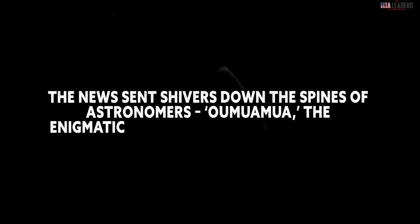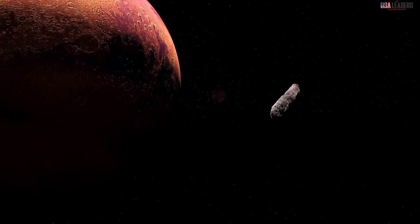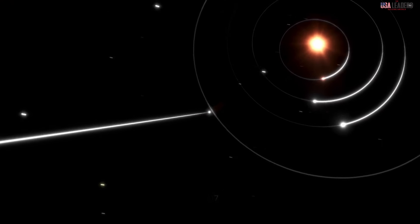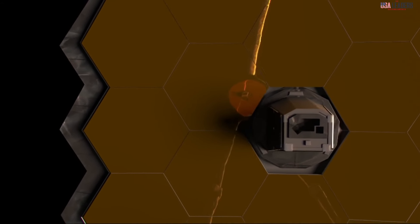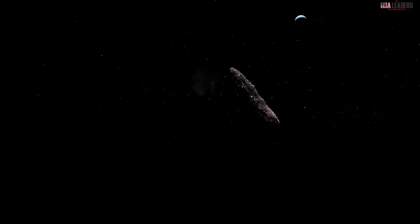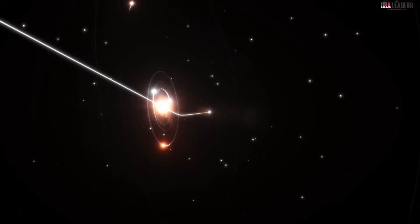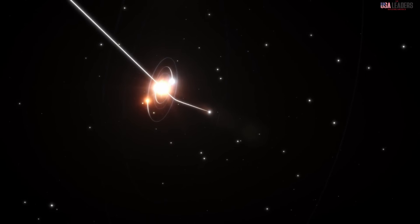The news sent shivers down the spines of astronomers — Oumuamua, the enigmatic interstellar visitor, was back. But this return was shrouded in even more mystery than its first appearance. While initial calculations predicted Oumuamua would hurtle out of our solar system on a one-way trip, the James Webb Space Telescope picked up a faint but unmistakable signal: the object was hurtling back toward us. What truly sent chills down spines, however, was the object's trajectory — Oumuamua wasn't following the path it was initially predicted to take.